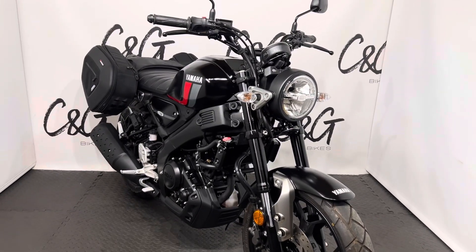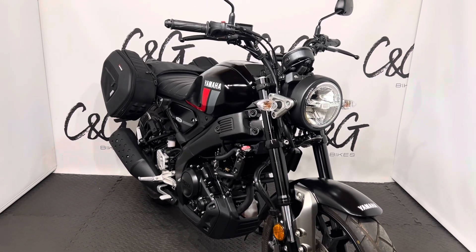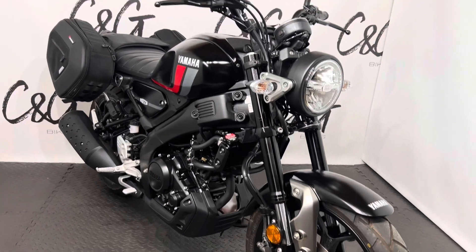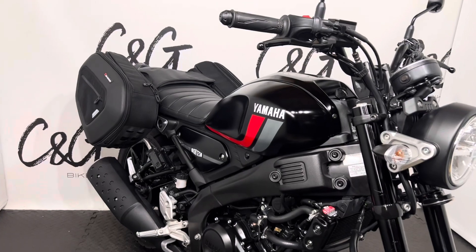Hello there and welcome to this Yamaha XSR125 here for sale at C and G Bikes. The bike is in really lovely condition with no major dings, dents, scuffs or marks. And of course, as you can see, it comes with those additional Yamaha panniers as well.